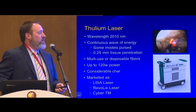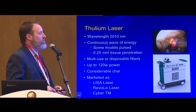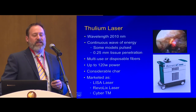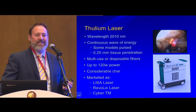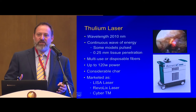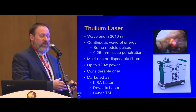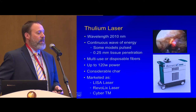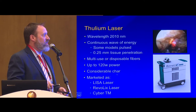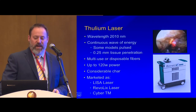The thulium laser has a wavelength of about 2110nm and delivers continuous wave energy. The reason I don't prefer this for enucleation is because it is continuous — it will cut through any tissue. When dealing with soft tissue for enucleation, I'm going after the photomechanical element, not the photothermal. Thulium provides very good photothermal effect but not much photomechanical. You can get high power, but you tend to get considerable char from constant photon interaction.